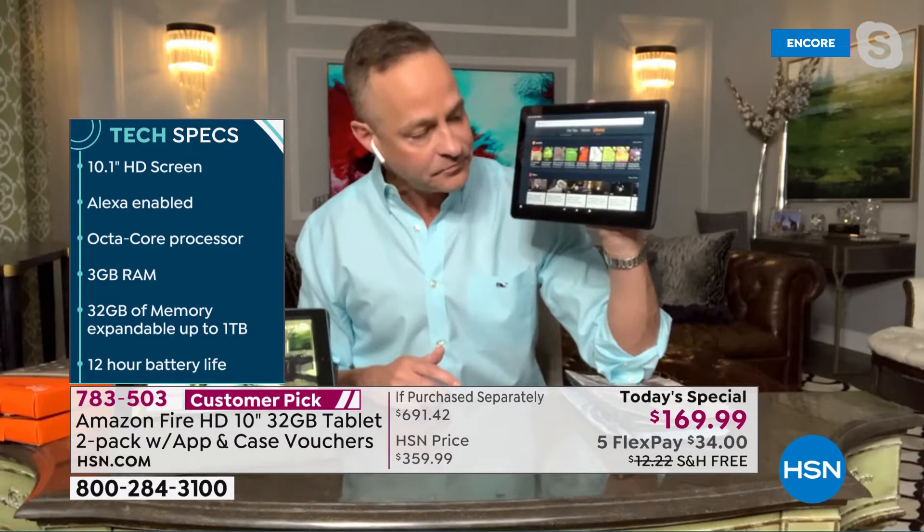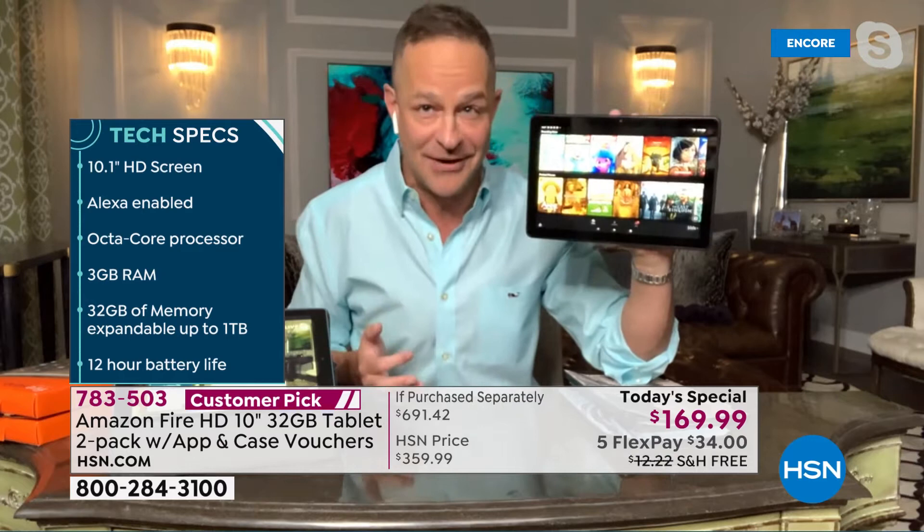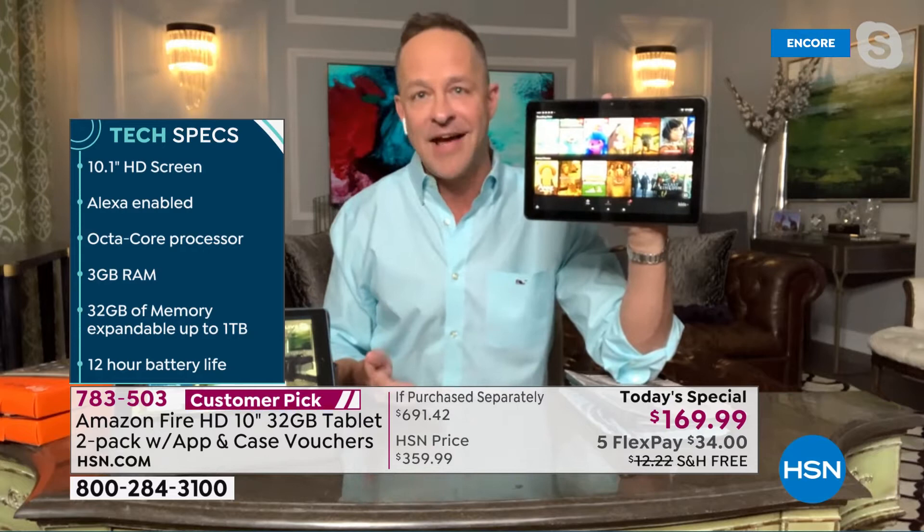It is Alexa-enabled, so when you talk to your tablet you can say 'Alexa, open Netflix' and here's Netflix. You can open your apps, open your settings. You literally don't have to be smart enough to find the app you downloaded anymore — you don't have to rely on remembering anything.